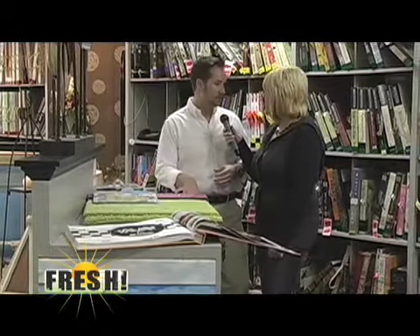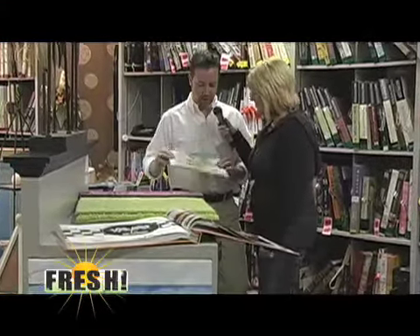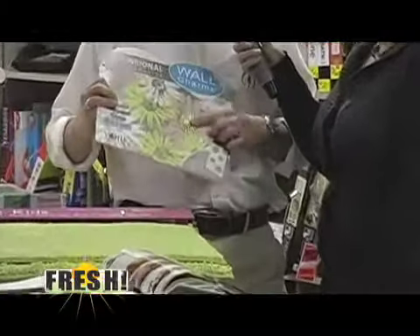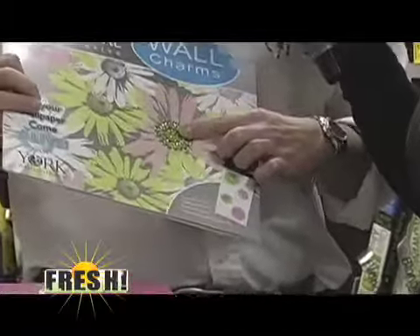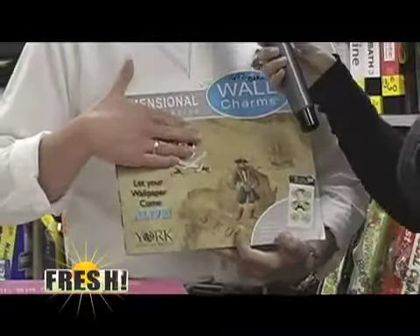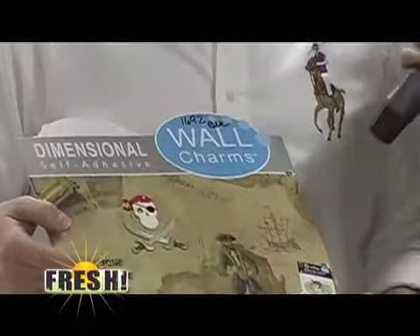They even do holiday ones — fun stuff you can put around your own home too. And for kids, these great stickers that go on your wallpaper are sparkly, sequined — things like that — or pirates. But they're 3D, three-dimensional, really neat fun stuff. I want to be a kid again! Isn't that fun? I think I might just do a kid's room in my own home.